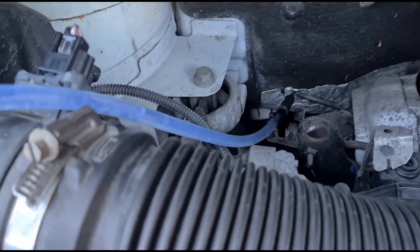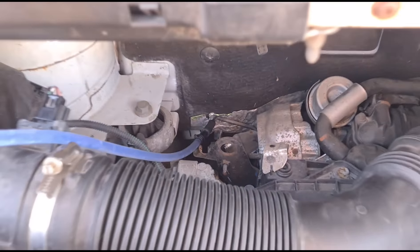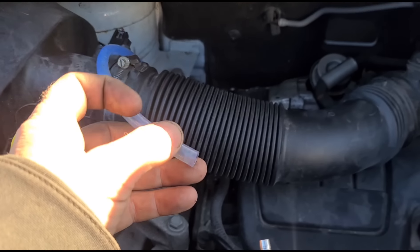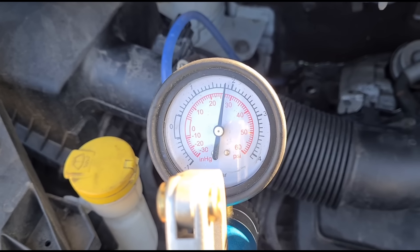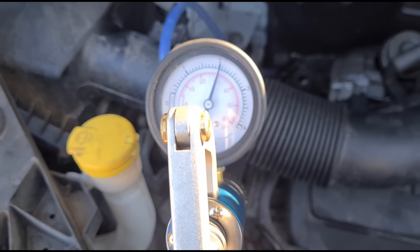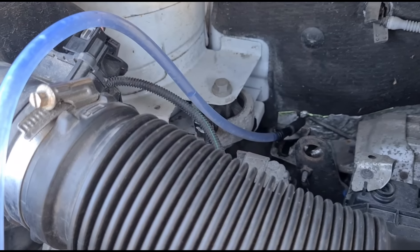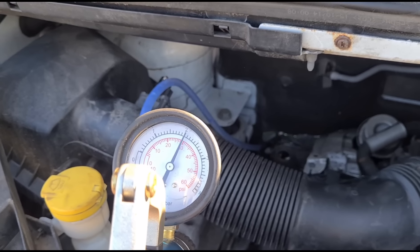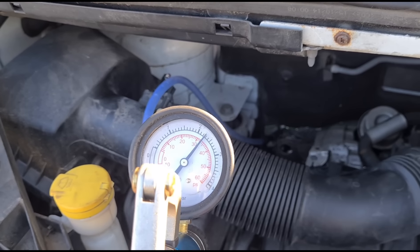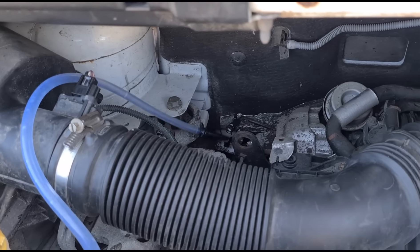I'm using some DPF cleaner, putting it in this pipe here, attaching it down here, and we're going to let that sit for a minute. We're putting a little bit of pressure on it — around about two bar pressure is usually enough before it pops off. We'll let it hold like that for a minute and see if we can increase the pressure. It's going to soften up the soot before we can drill it out.